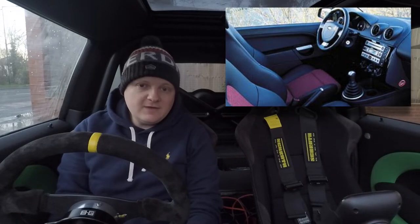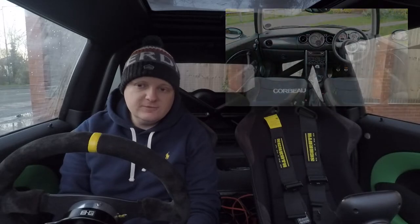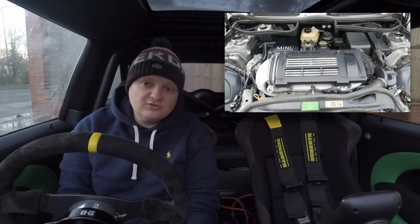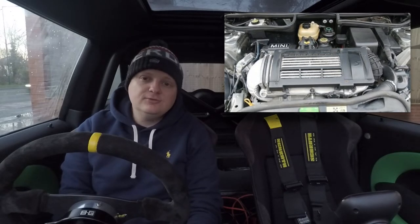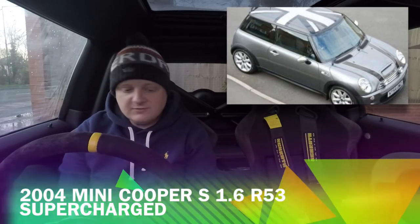However, an R53 Cooper S in dark silver came up and had amazing spec compared to any Fiesta I'd seen — CD player, electric windows, all those comfort elements you just didn't get on the Fiesta ST. I went and looked at it, drove it, and realized it had a supercharger on the engine. I fell in love with it instantly. It was the first car I looked at and I put a deposit down there and then, got the cash out of the bank, and drove away with it.